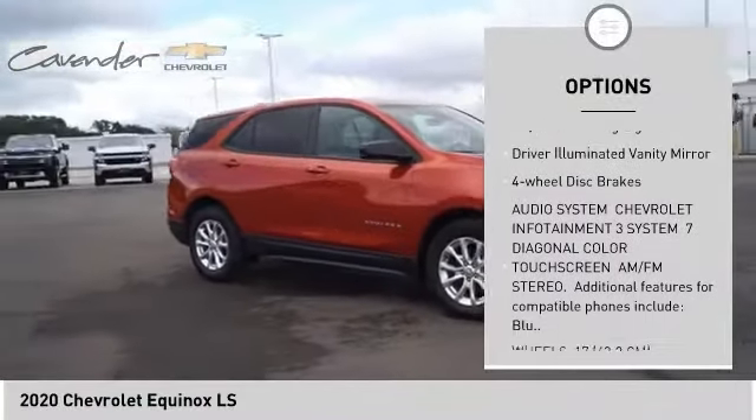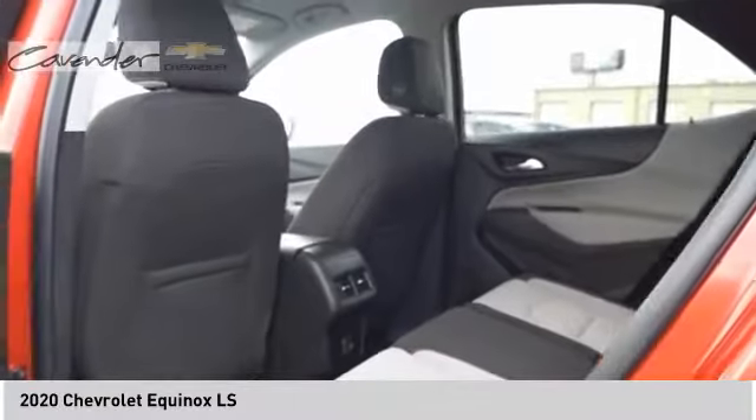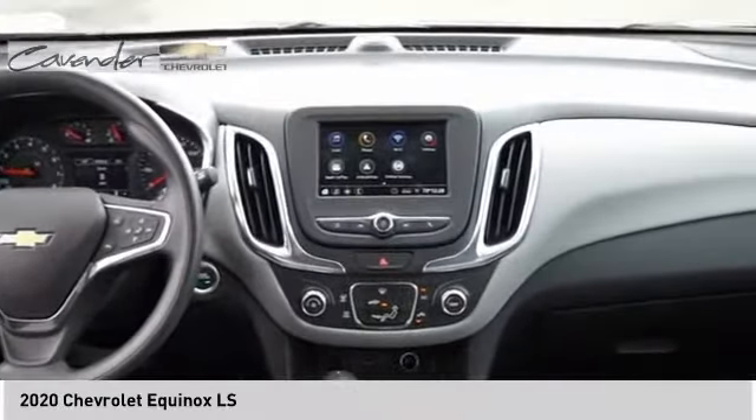assist, traction control, stability control, daytime running lights, driver illuminated vanity mirror, four-wheel disc brakes. Take this vehicle for a spin and see why so many shoppers are now proud owners.